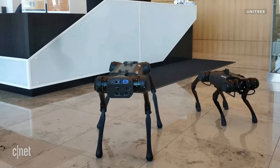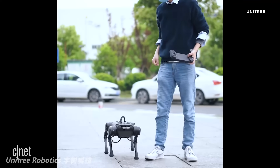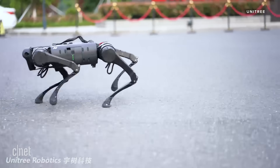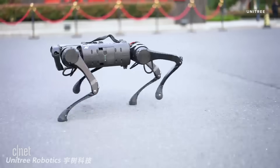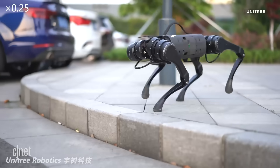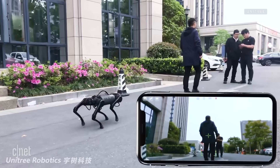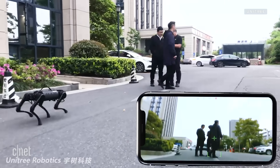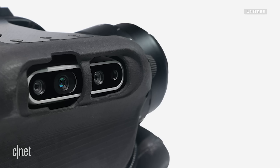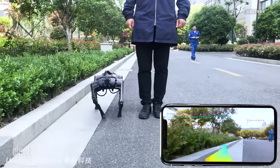The A1 is really impressive to watch. Weighing in at just 26 pounds, it has a top speed of 3.3 meters per second, and it can carry about 11 pounds. It looks pretty nimble. Like any good dog, the A1 can follow its owner around. It uses two depth-sensing cameras to perceive its environment, and watching it on video, that seems to work pretty well.